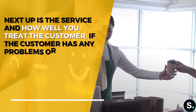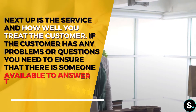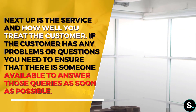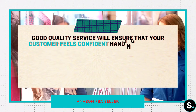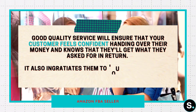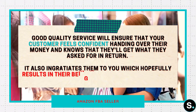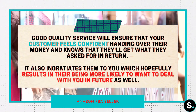Next, let's look into service. We need to talk about how well you treat the customer. If the customer has any problem or question, you need to ensure that there is someone available to answer the query as soon as possible. Good quality service will ensure that your customer feels confident handing over their money and knows that they'll get what they asked for in return.